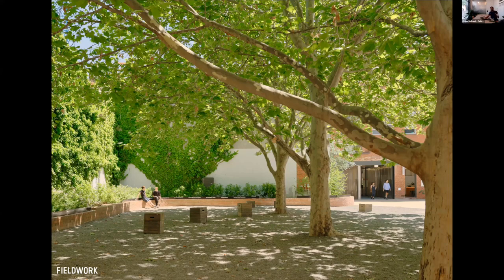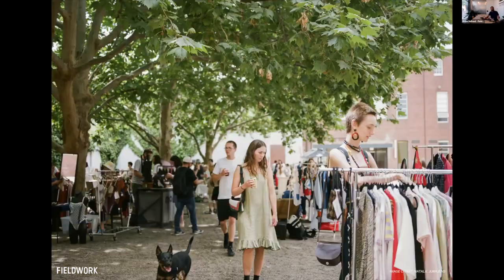The courtyard has become a successful public space on a day-to-day basis — it's very well used — and it's also a venue for markets, festivals, and events.